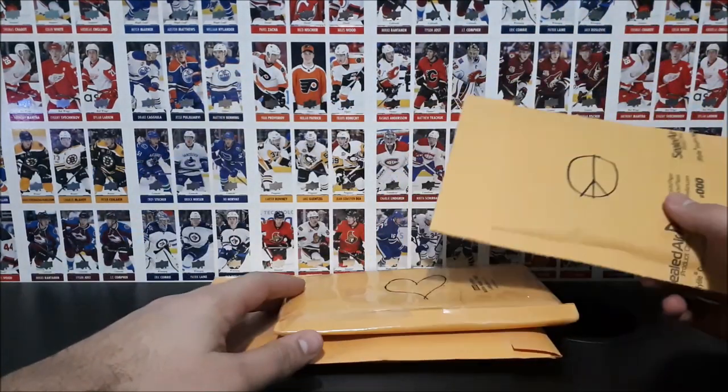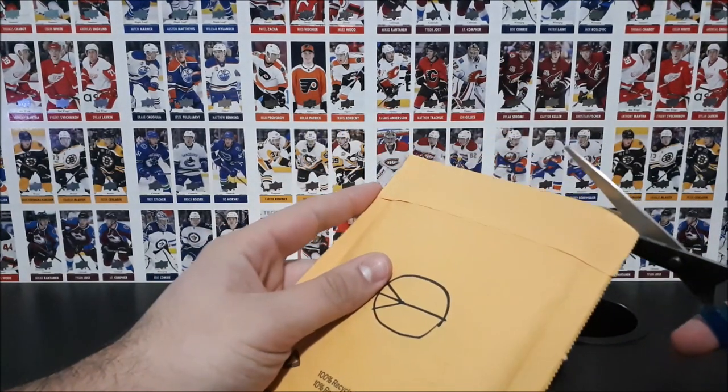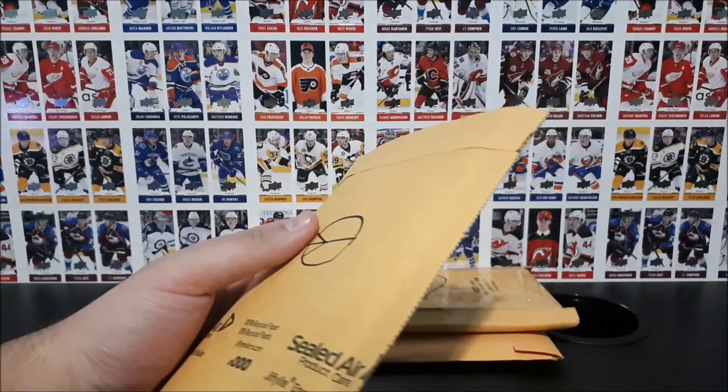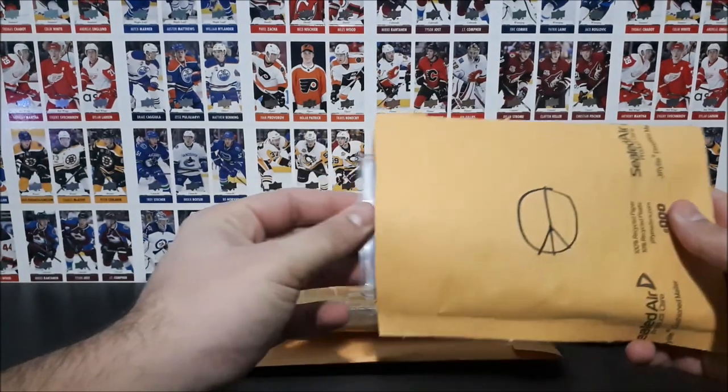We're going to open them all up right now and see what we get inside. One of them I think has Tim Hortons cards. I believe I'm still waiting for a few more packages of Tim's cards actually, but let's open this one.